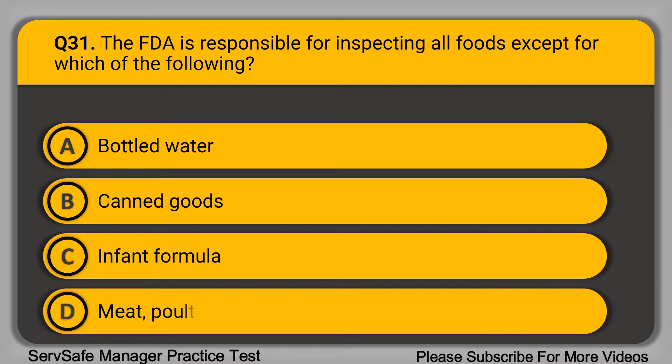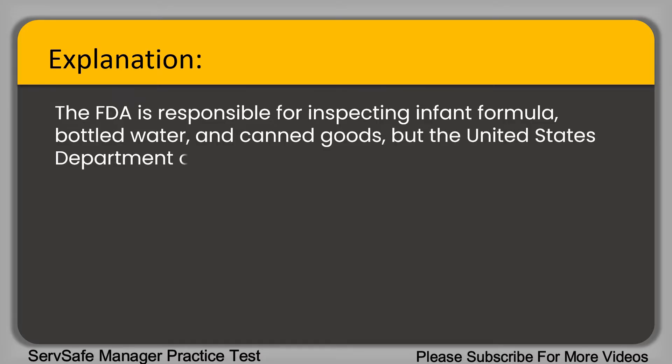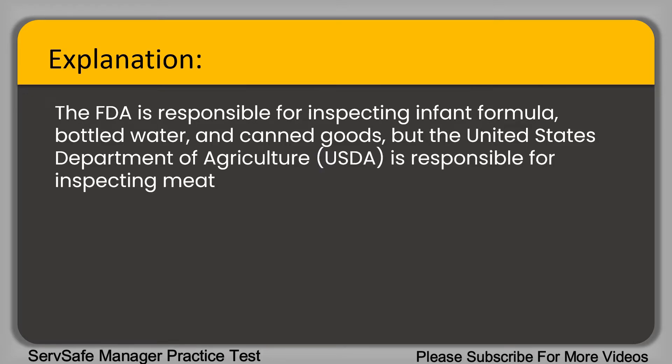Question 31: The FDA is responsible for inspecting all foods except for which of the following? A. Bottled water. B. Canned goods. C. Infant formula. D. Meat, poultry, and eggs. The correct answer is option D, meat, poultry, and eggs. The FDA is responsible for inspecting infant formula, water, and canned goods, but the United States Department of Agriculture is responsible for inspecting meat, poultry, and eggs.